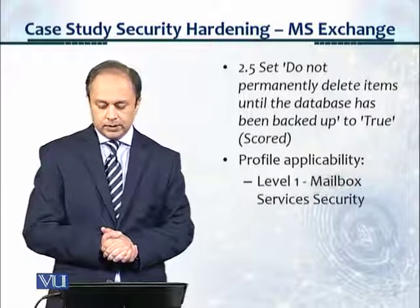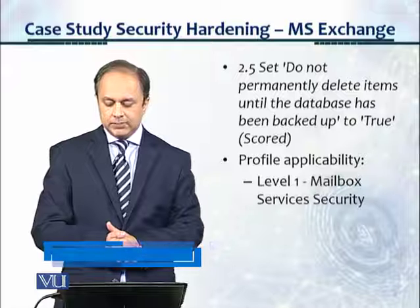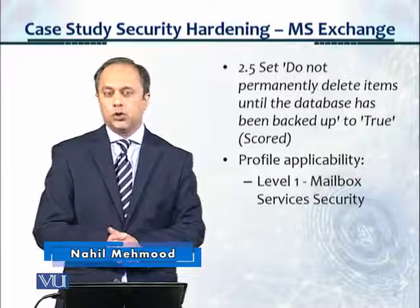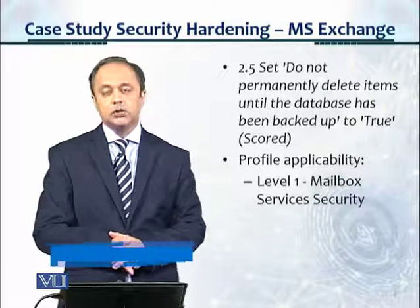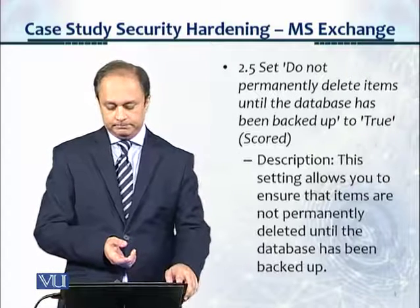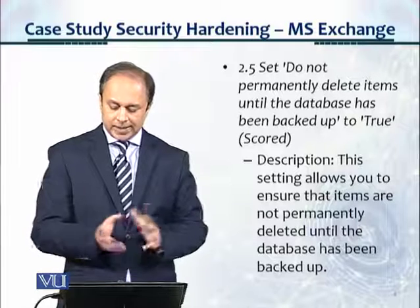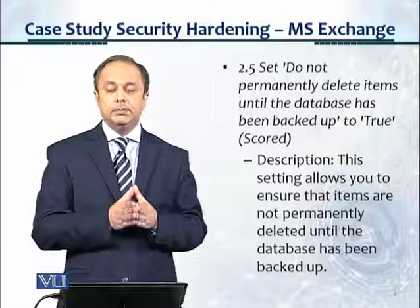Control 2.5 from the document says: set 'Do not permanently delete items until the database has been backed up' to true. This is a scored control, and the profile applicability is Level 1 for mailbox services security. Under the description, it tells us this setting allows you to ensure that items are not permanently deleted until the database has been backed up.